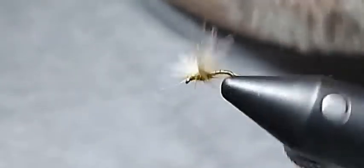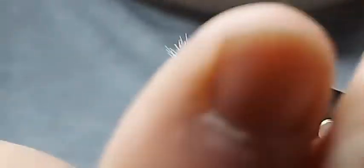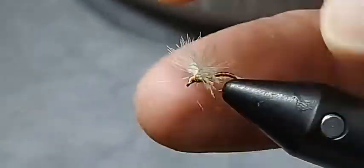I can just imagine that dropping down in the slack water, down the side, with the tail end just pushing down into the water surface, the CDC just holding it in the meniscus of the water, and something is going to come up and have a go at that.